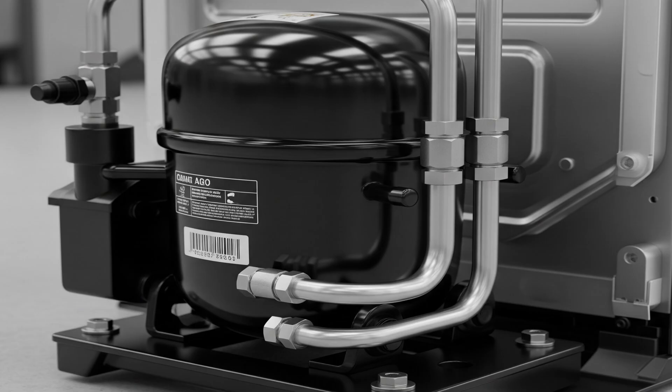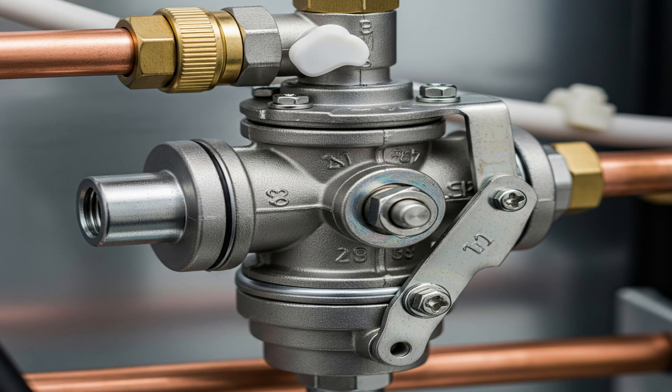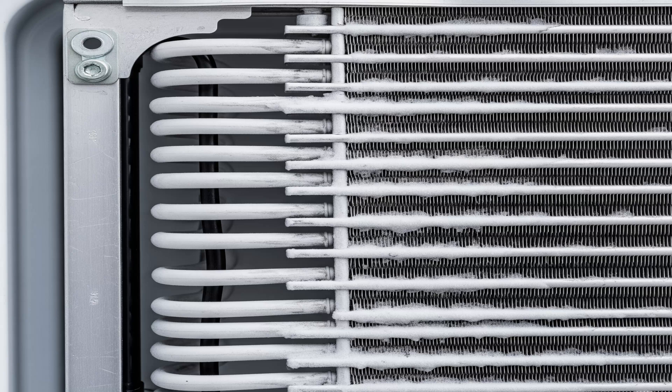The main components in this process are: 1. Compressor — this compresses the refrigerant gas, increasing its pressure and temperature. 2. Condenser coils — here, the hot high-pressure gas expels heat and turns into a liquid. 3. Expansion valve — this reduces the pressure of the liquid refrigerant. 4. Evaporator coils — here, the low-pressure liquid refrigerant vaporizes, absorbing heat and cooling the fridge.